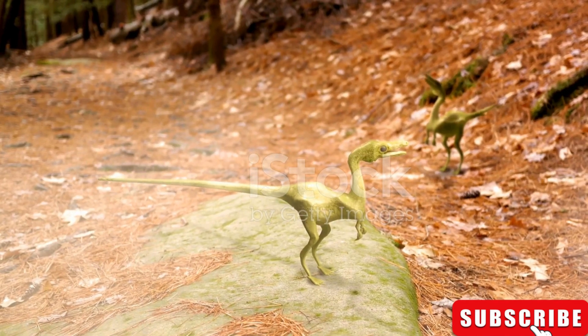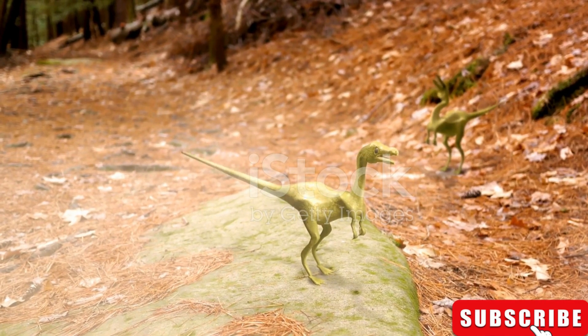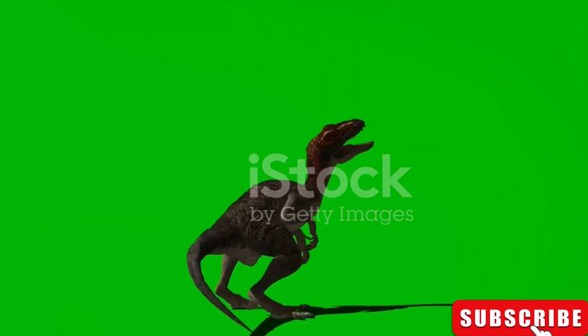Picture the Microraptor, a creature that was only about the size of a pigeon. This tiny titan didn't let its size stop it from being a formidable presence in its environment. With feathers adorning its body and four wings, the Microraptor was a true marvel of nature.